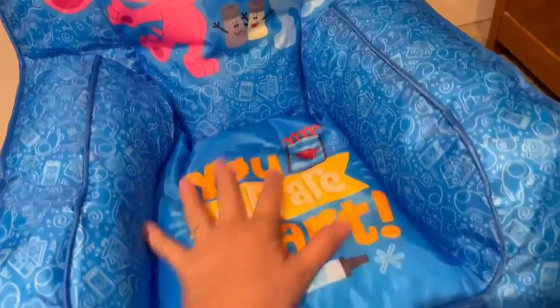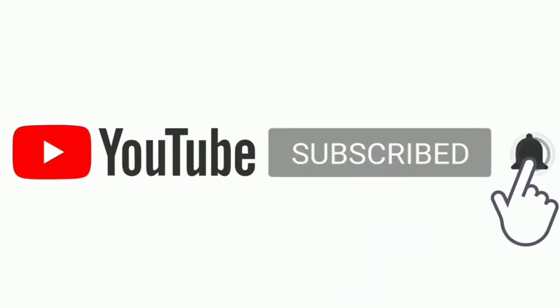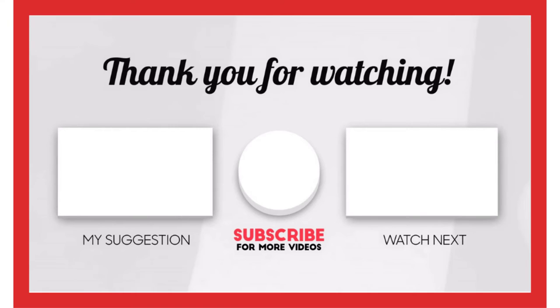That's all from me, and I make helpful videos daily, so do subscribe to my channel. If you need more information or want to know the product price, check out my description. For any kind of problem, please comment below. Stay updated with our products as it will make your life much easier.